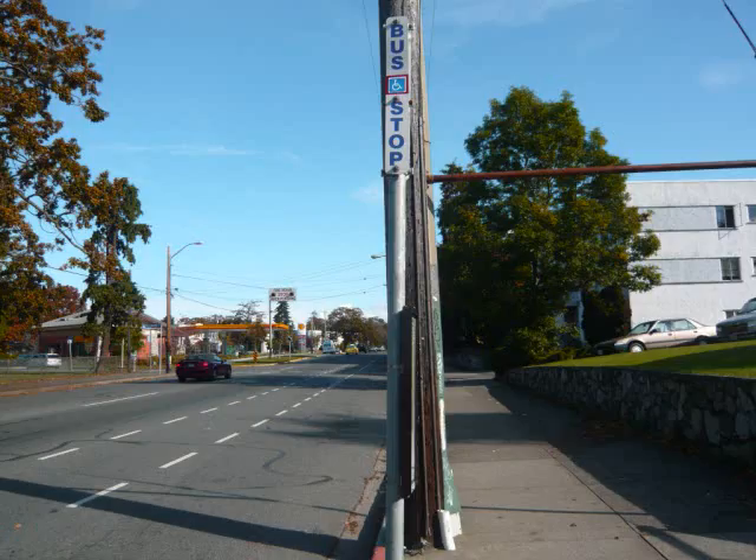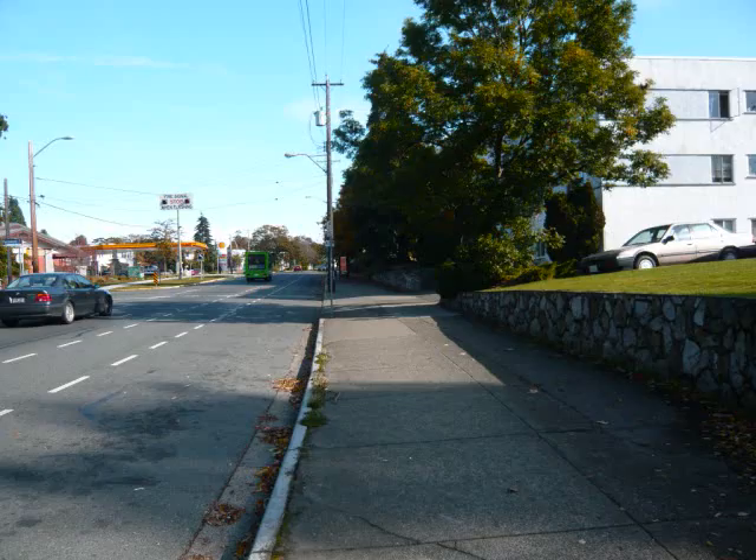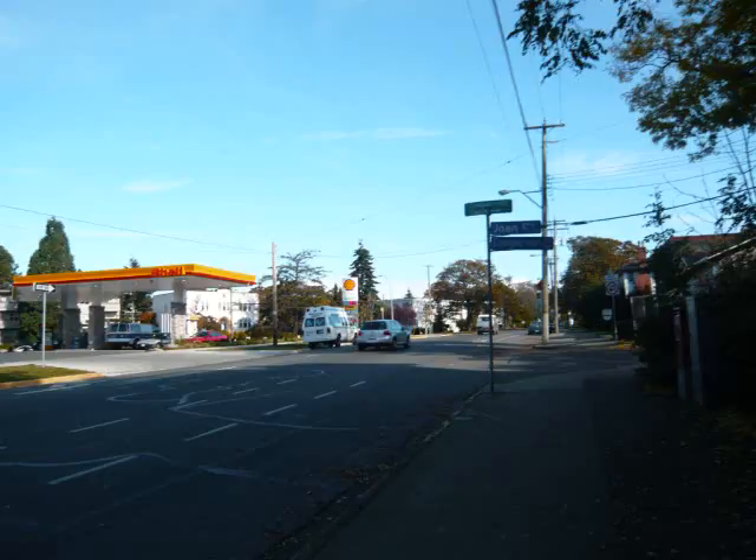Now I got off the bus. You will see the church on your right. After getting off the bus, keep going straight in the same direction. You will see a gas station on your left.